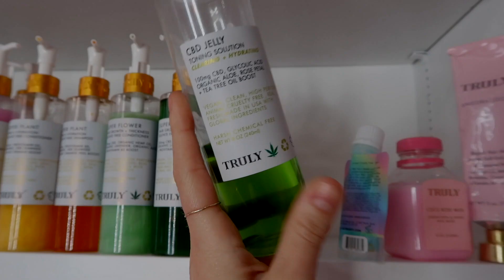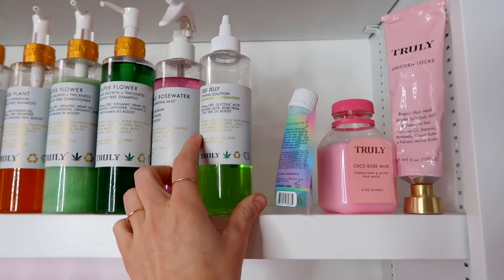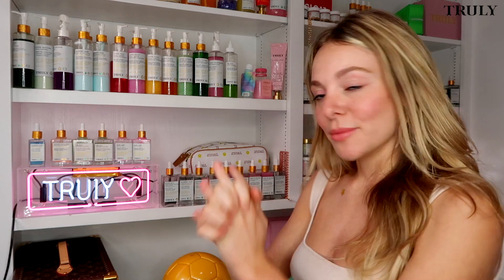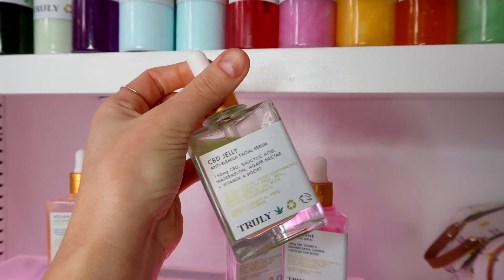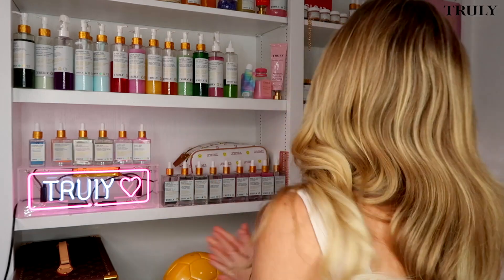The CBD jelly toner is a favorite here — we've used a ton of it. I used to use this every single night; it helped clear up my skin in some of its darker days. After that, you're going to want to go in with our CBD jelly serum. This serum is amazing — it has similar ingredients: CBD, salicylic acid, watermelon, and agave nectar. It's super hydrating and will help tackle breakouts.